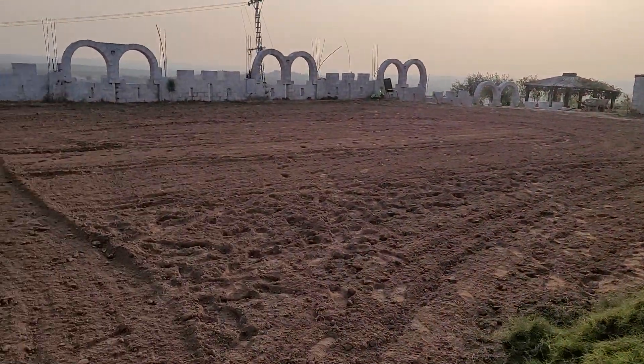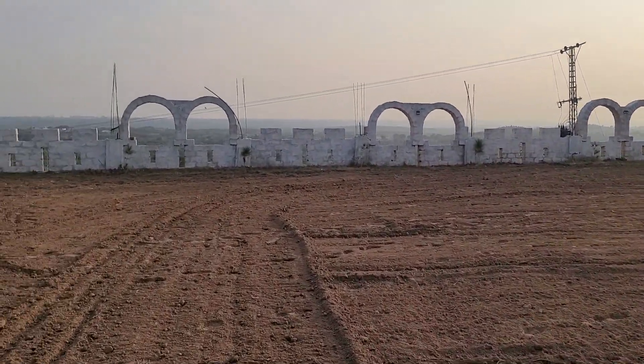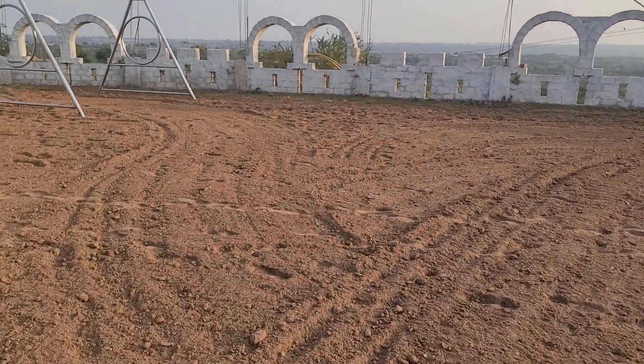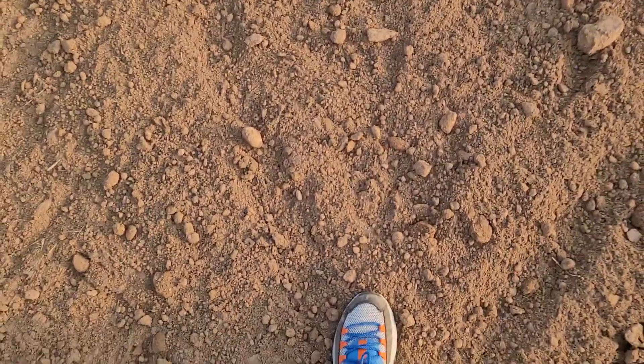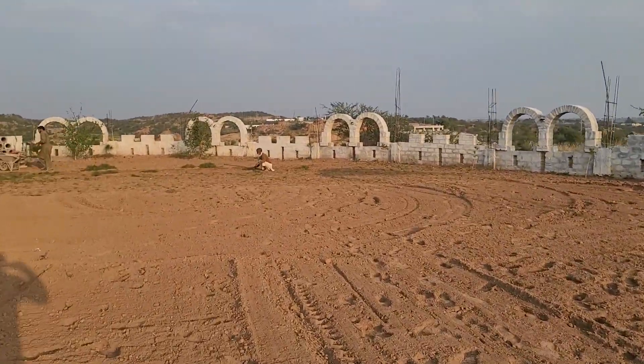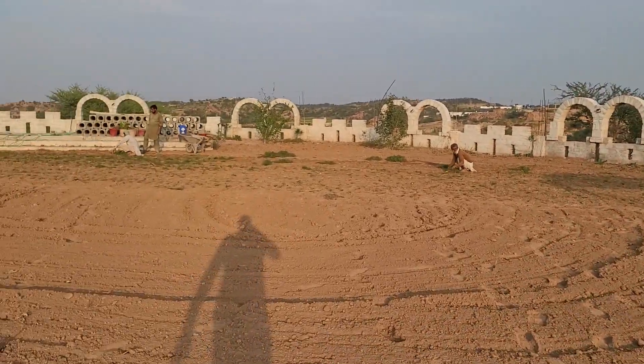The soil before plantation was prepared — plowed a number of times, stones picked out, and then leveled. So the soil is really, really very soft. You can see from here how the hill digs in, and here are the people who are actually planting the grass.